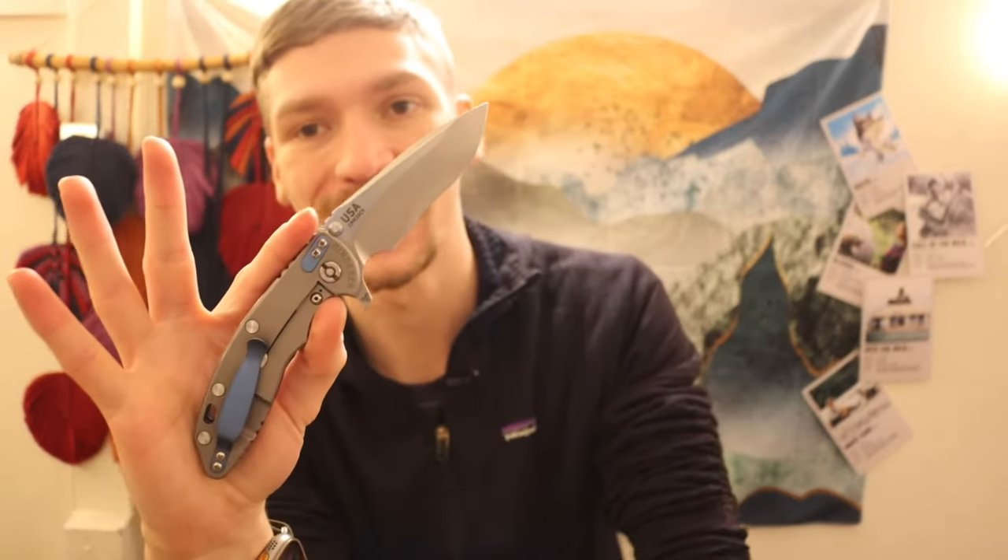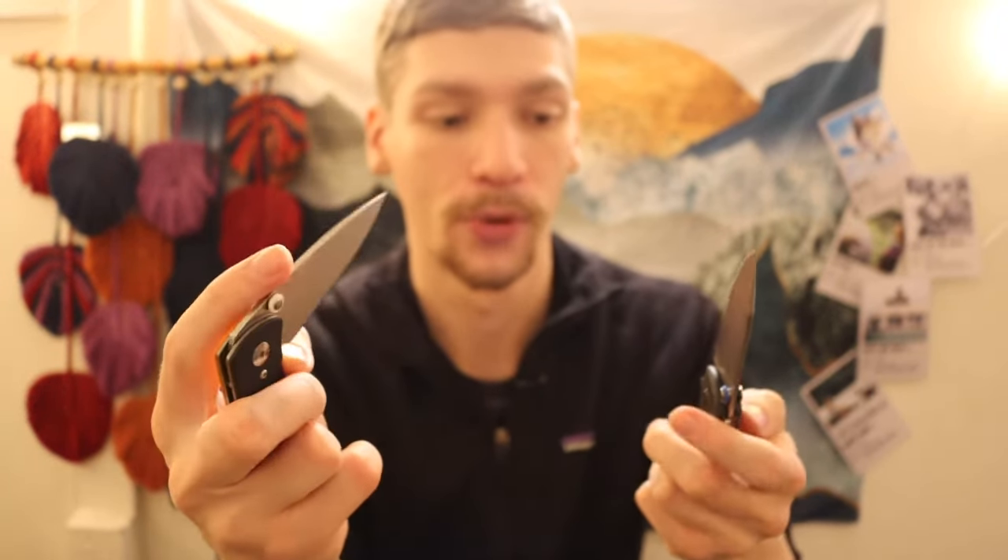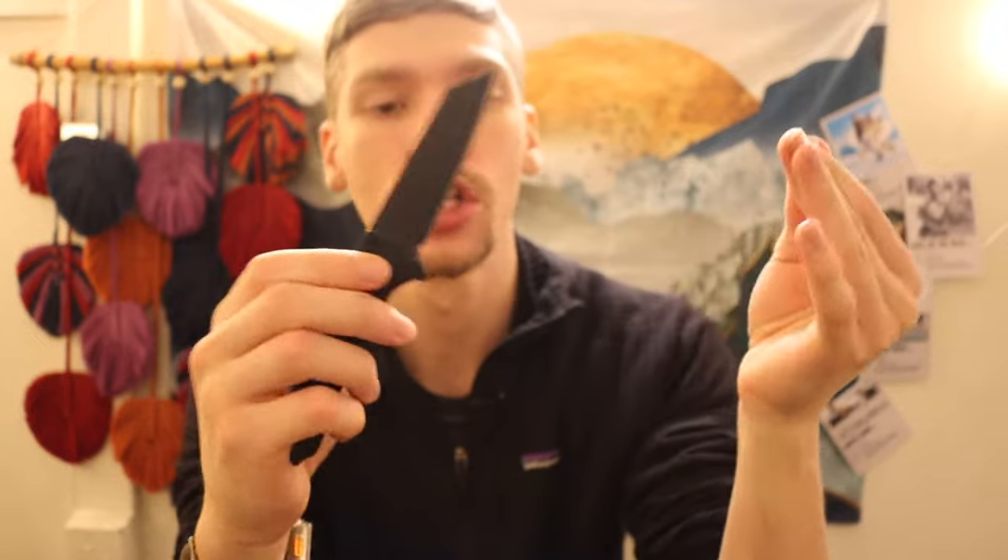Moving to brands where I have two knives: first is Hinderer with my XM18 3.5-inch in Recurve and XM18 3-inch in Spanto. Beautiful knives — I really love my Hinderers almost as much as my Chris Reeves. Then TRM with the Neutron and the Shadow 2 — also pretty freaking cool knives. Then Pro-Tech with two completely blacked-out pieces: the Auto SNG, one of my favorites after hunting for it for a while, and a Blade HQ exclusive Malibu in CPM S45VN. Both are blacked-out aluminum-handled button-lock knives.